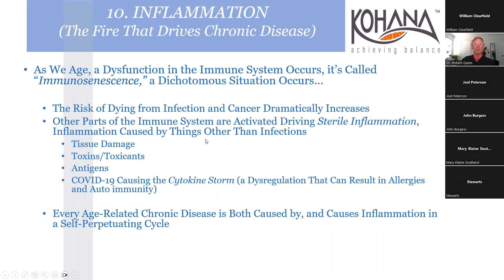Immunosenescence is a dichotomous situation - inflammation is the fire that drives chronic disease. We increase the risk of dying from infection and cancer dramatically as people age, but other parts of the immune system drive sterile inflammation - inflammation from things other than infections. Sometimes we want inflammation: a broken bone, a cut - we need it. But we don't need inflammation caused by poor lifestyle choices. Every age-related chronic disease is both caused by and causes inflammation in a self-perpetuating cycle.